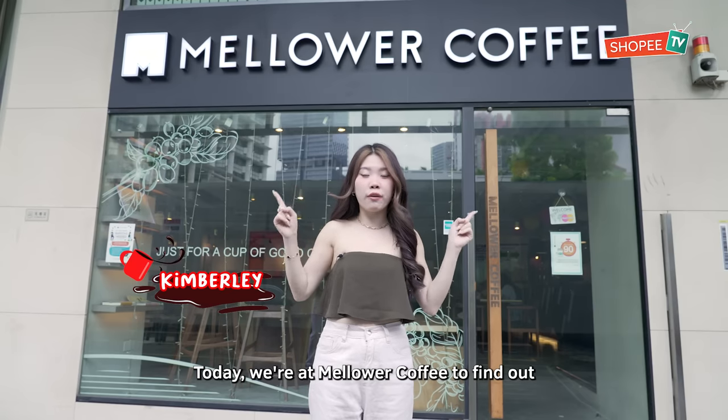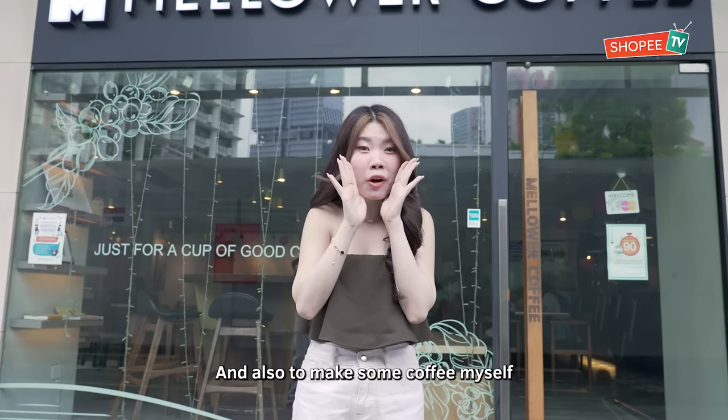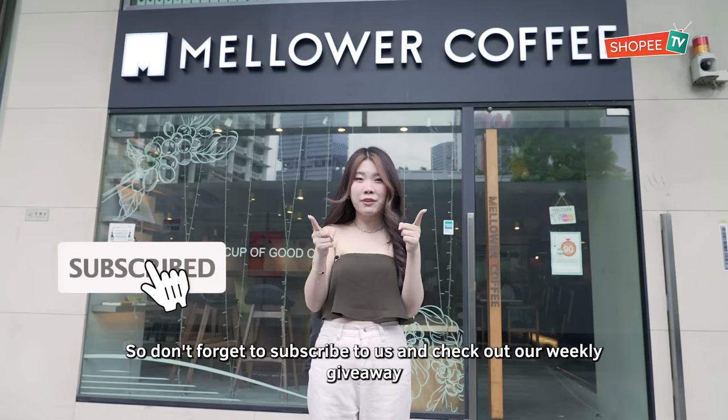Hi guys! Today we are at Malawa Coffee to find out what a cafe barista does in a day and also to make some coffee myself! So don't forget to subscribe to us and check out our weekly giveaway! Let's go!